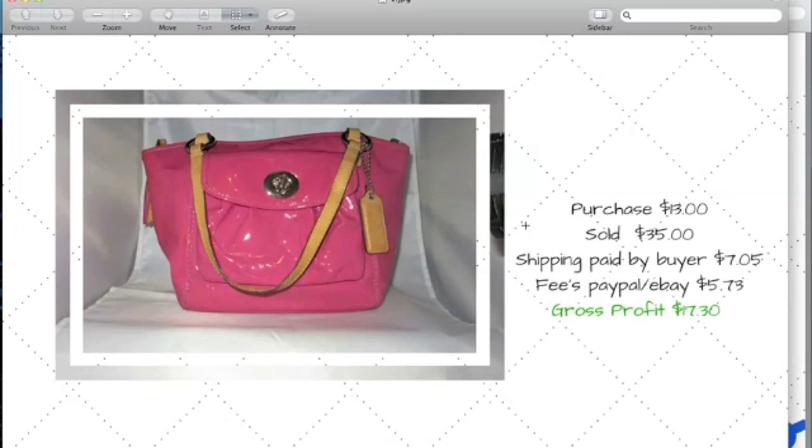I see so many Coach bags at Goodwill, Salvation Army, or yard sales — and sometimes they're marked down at Macy's, so they're not hard to find. This particular vintage one is a rarer style. I listed it at $50, nobody bought it, so I lowered it to somewhere around $20-something and it bid up to $35. I bought it for $13 and got a profit of $17.30, so that was the Coach bag.